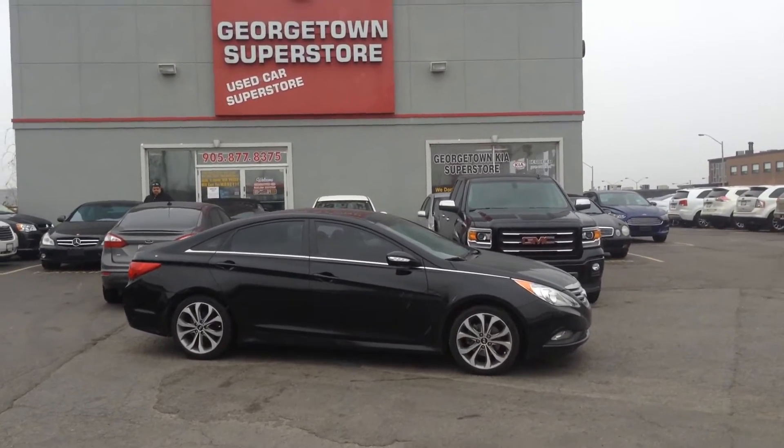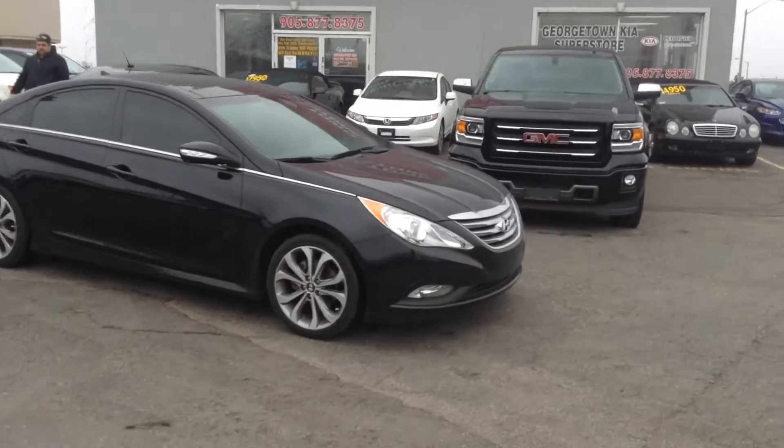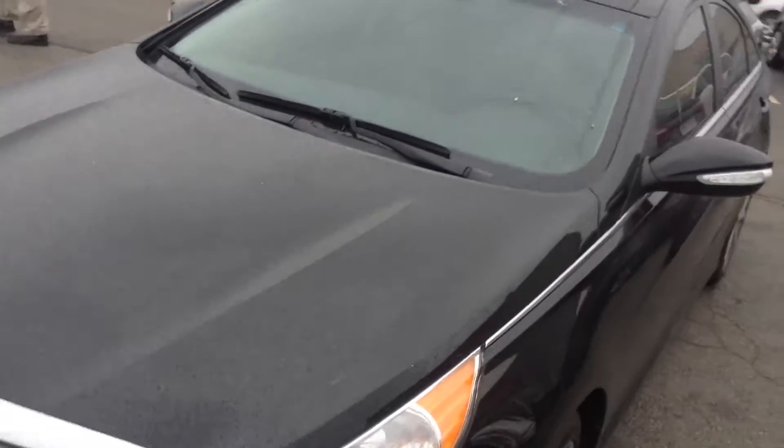Today we are looking at a beautiful 2014 Hyundai Sonata. This vehicle is in absolutely fantastic condition with only 42,000 kilometres on it. Right now we're having a look at the exterior.